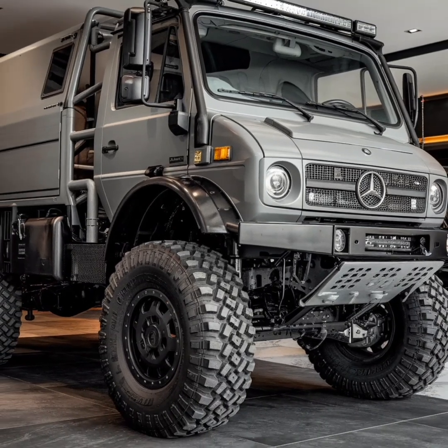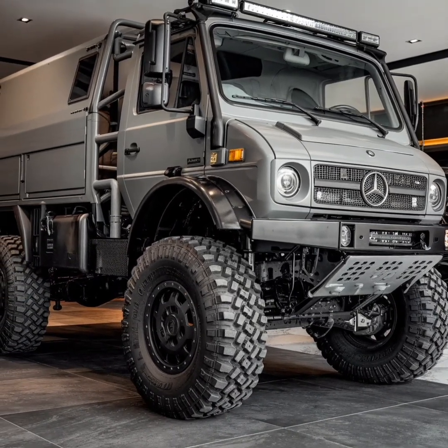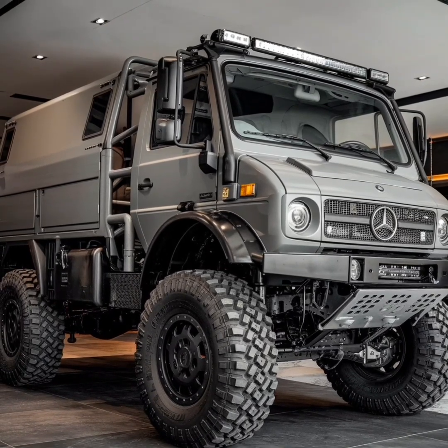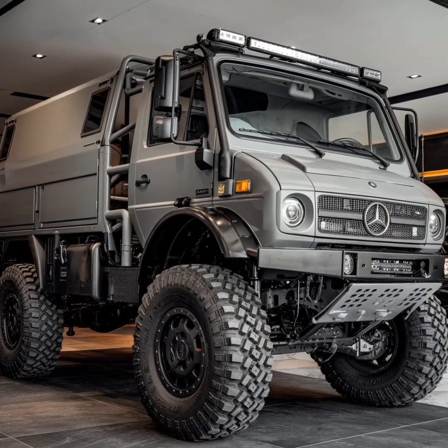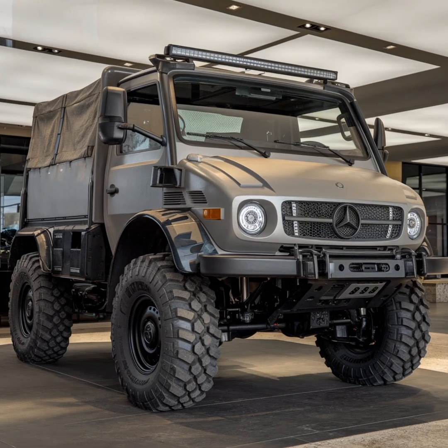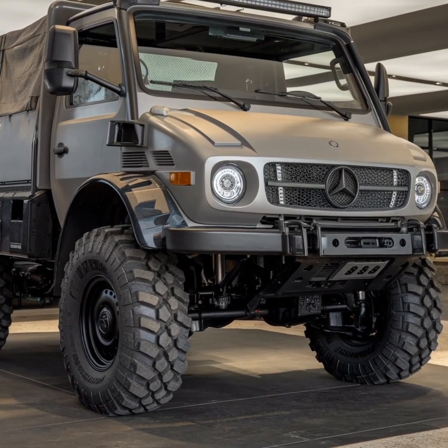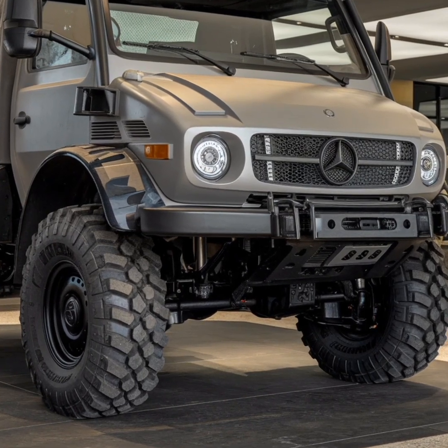One of the defining characteristics of the Unimog is its modularity. The vehicle can be customized with a wide range of attachments and configurations, enabling it to serve various purposes. From snow plows and firefighting equipment to agricultural implements and expedition campers, the Unimog is a blank canvas for creativity and utility.